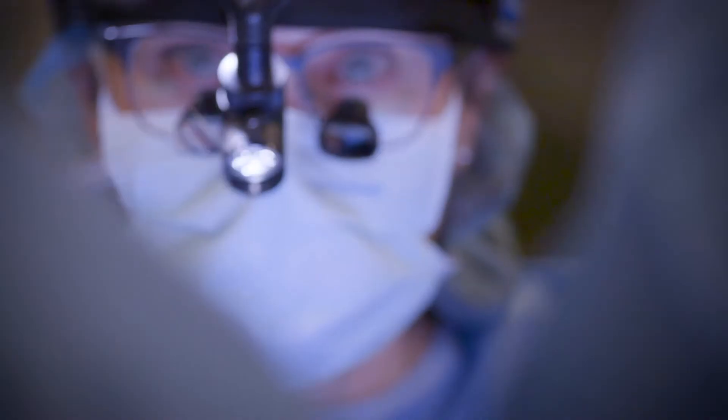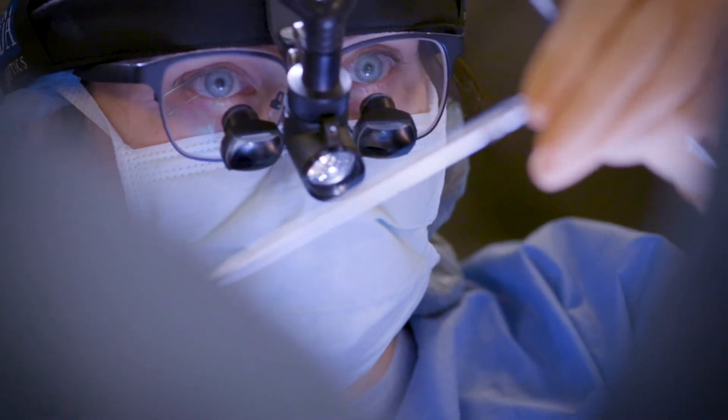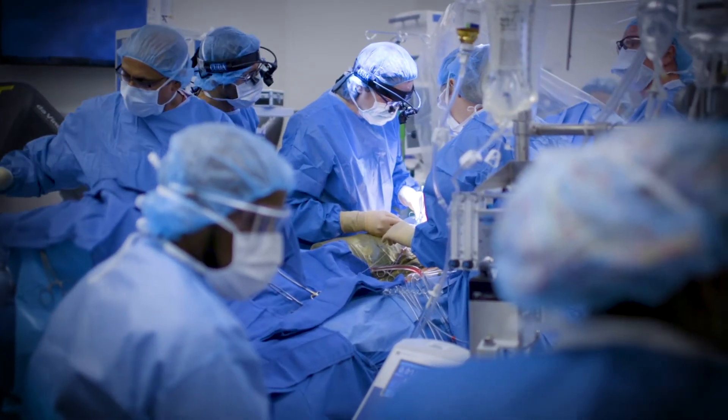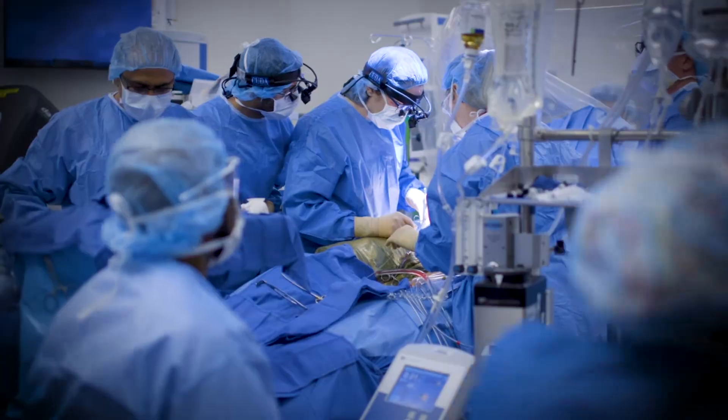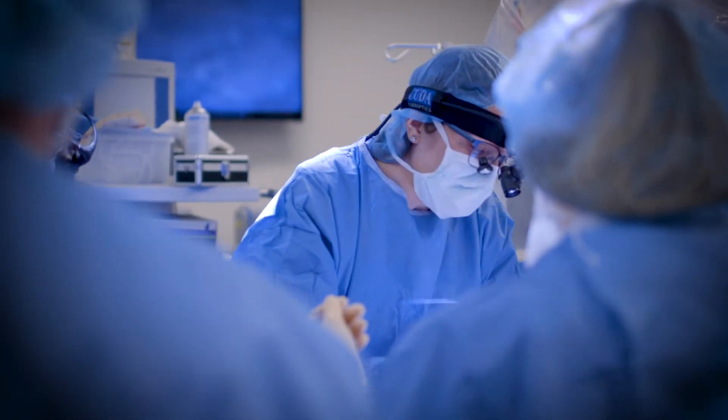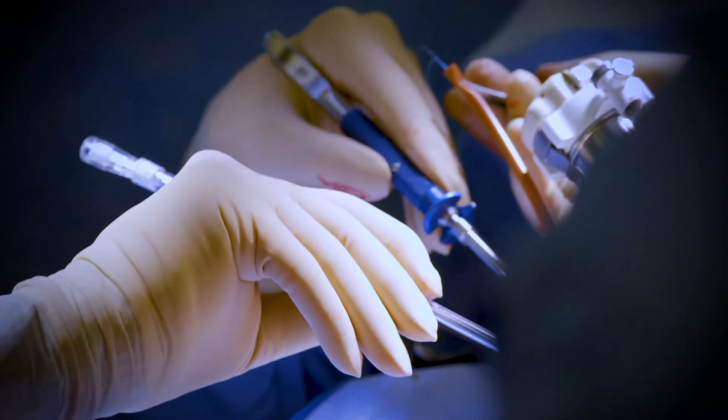Oftentimes for the mitral valve, patients will have been followed for their condition for many years. Usually I'm seeing patients who are still pretty healthy. They have a hard time wrapping their heads around the fact that they need surgery because they're asymptomatic — they feel fine. It's very difficult for them to feel like it's the right thing to do when they don't even feel bad.